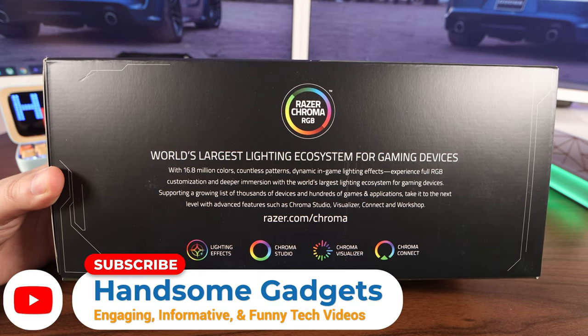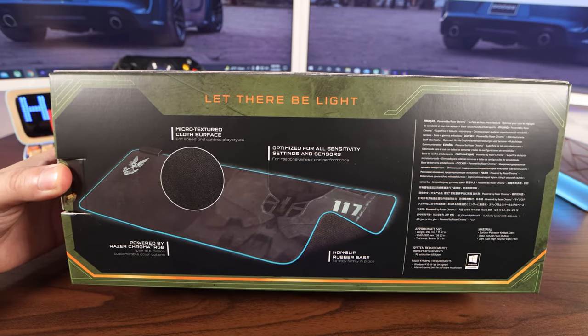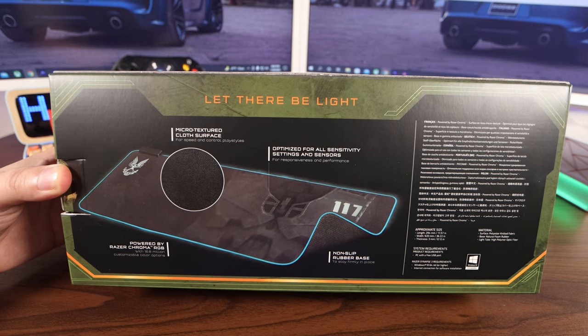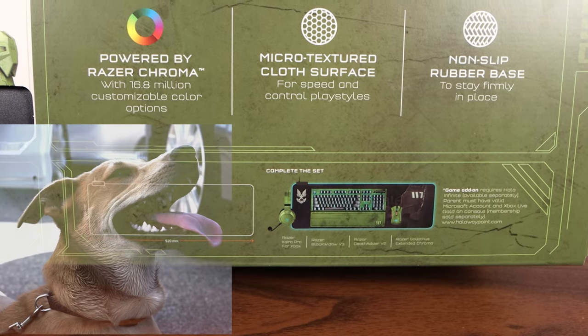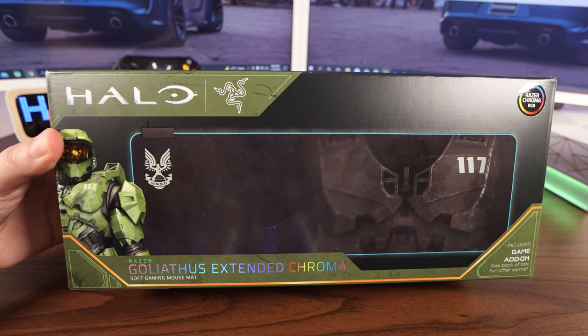On this side of the box we got more information about Razer Chroma RGB: micro-textured cloth surface, powered by Razer Chroma RGB, optimized for all sensitivity settings and sensors, and a non-slip rubber base. On the bottom right we got the total package — the complete set. But enough about that, let's check it out.